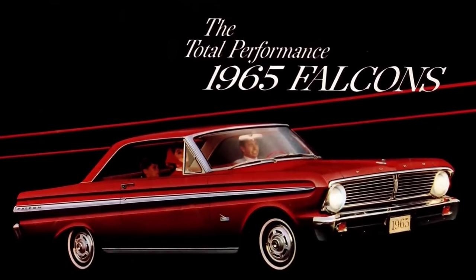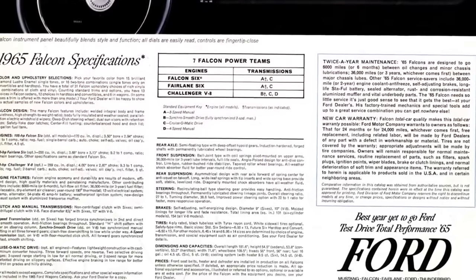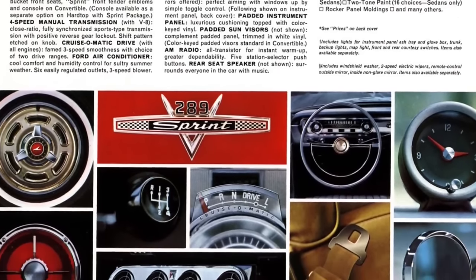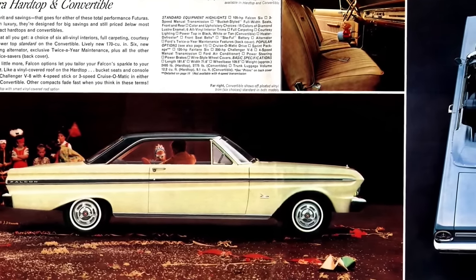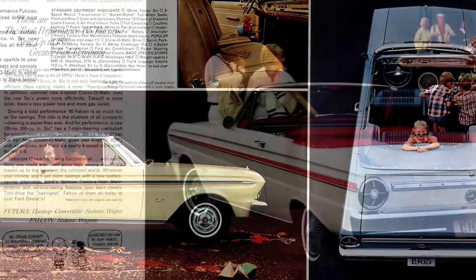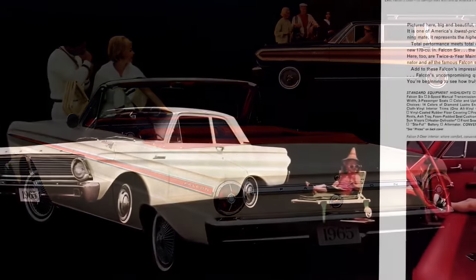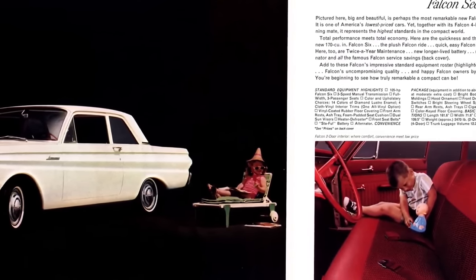The 1965 model Falcon was mostly a carryover year with minimal changes — a new grille and revised side trim on the deluxe models were the only exterior changes of note. Optional features included a padded instrument panel, power steering, power brakes, radio, remote-controlled trunk release, and a parking brake warning light. The three-speed Cruise-O-Matic transmission became available and front seat belts were now standard. The Sprint was overshadowed by the Mustang and discontinued after 1965. Production of the convertibles ended on June 26, 1965. 214,601 Falcons were sold in 1965.